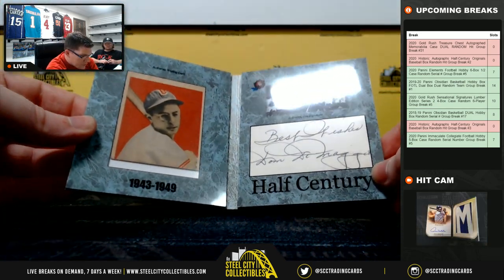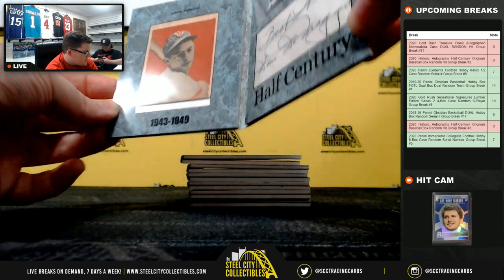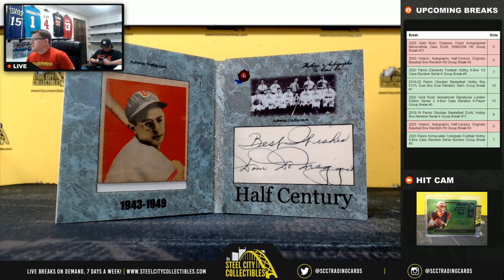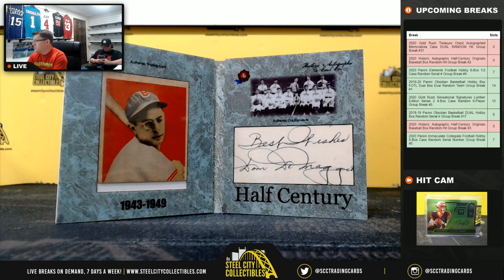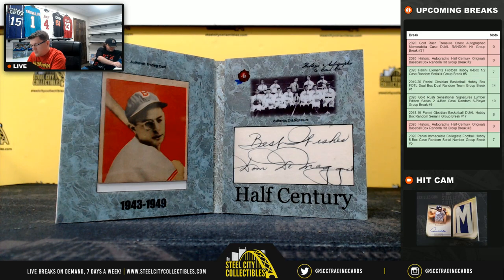Next up, we've got — Best Wishes — looks like DiMaggio again. Yep, Dom DiMaggio, 1943 to 1949. Part of a PNC mix. Reading signatures is overrated — not when you've got to read them from many years ago.